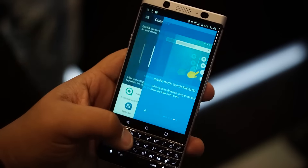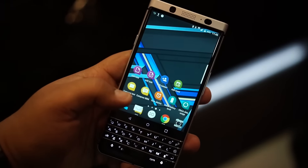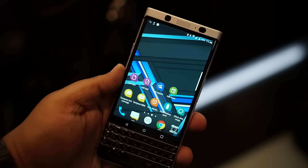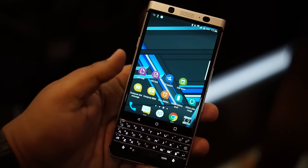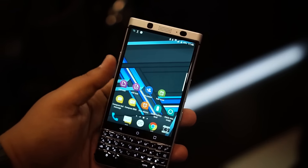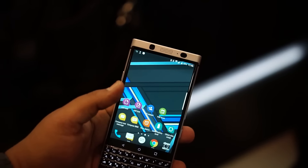Up front you've got the 4.5-inch display. Let me run you through the specs: it's 9.4 millimeters thick, takes a nano SIM card, and it's got a 4-row capacitive BlackBerry keyboard. The screen is also protected by Corning Gorilla Glass 4.